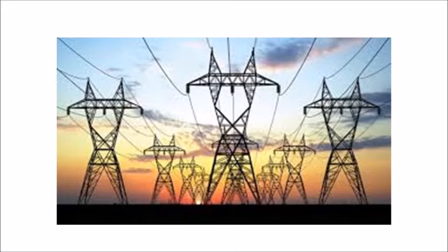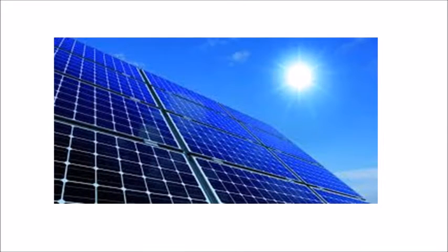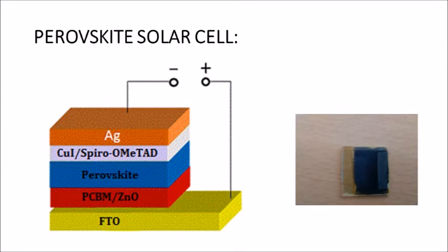Solar cells are one of the ways in which electricity can be extracted from solar energy. Long ago, silicon solar cells came into the market and held a dominating position. But due to their high cost and lower lifespan, the majority of the population couldn't afford them. To address this problem, we have come up with a solution of using a different material instead of silicon, which has a lower cost and also a longer lifespan.